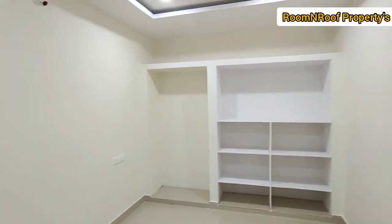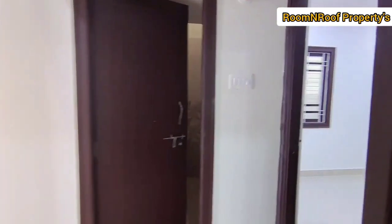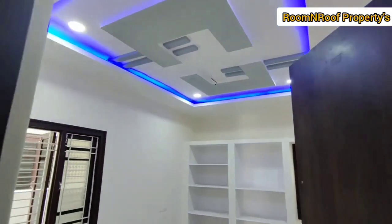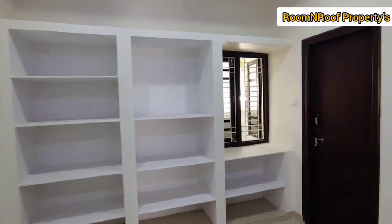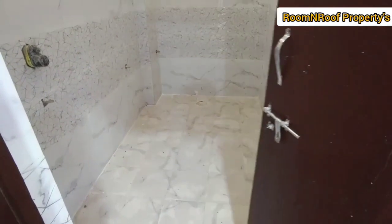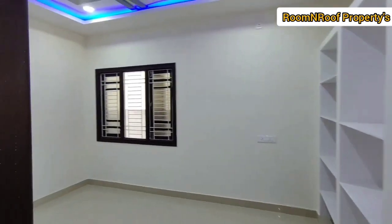We will provide an attached washroom in the master bedroom. There is a fall ceiling with roof lights. There is a lot of ventilation and lights here. We will see the options for Western and Indian toilet options in the attached washroom.